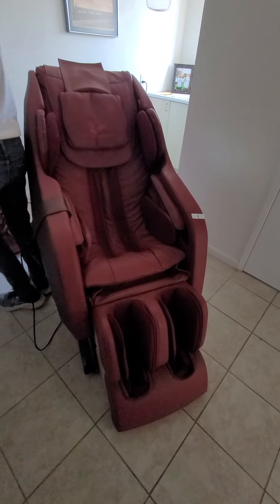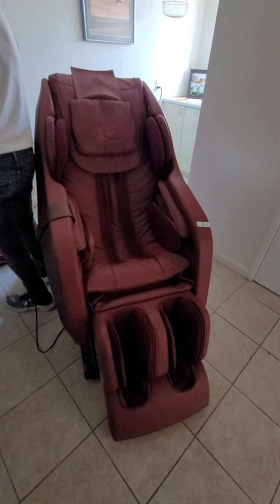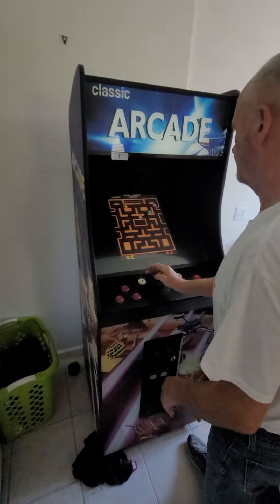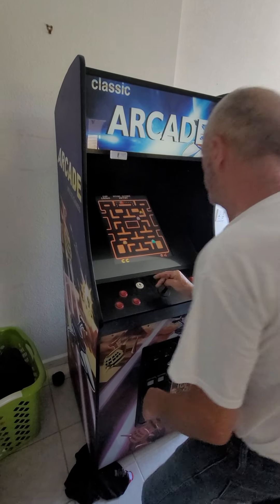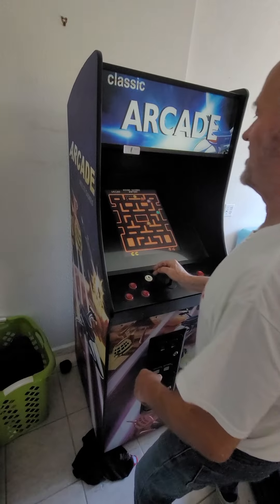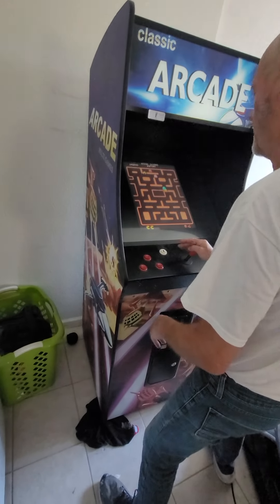We have a pretty cool massage chair — full body massage chair, commercial spa quality. And another cool lot, number two: we got our owner Steven here playing Pac-Man. This arcade machine has got about 60 games on it. Full size.